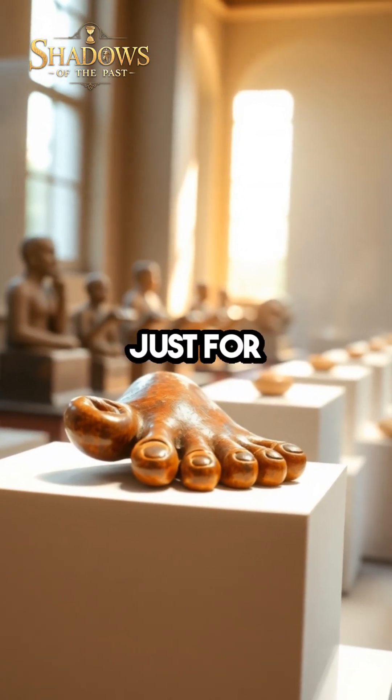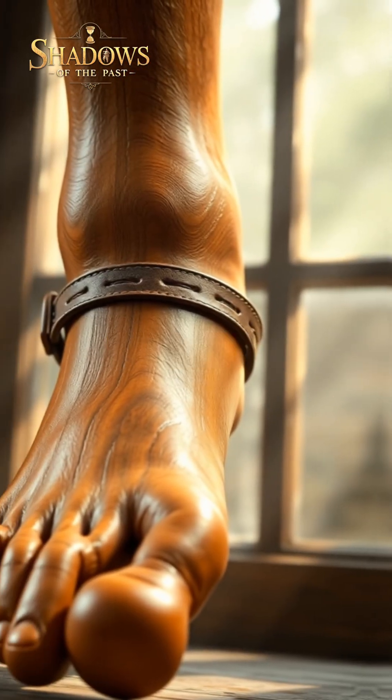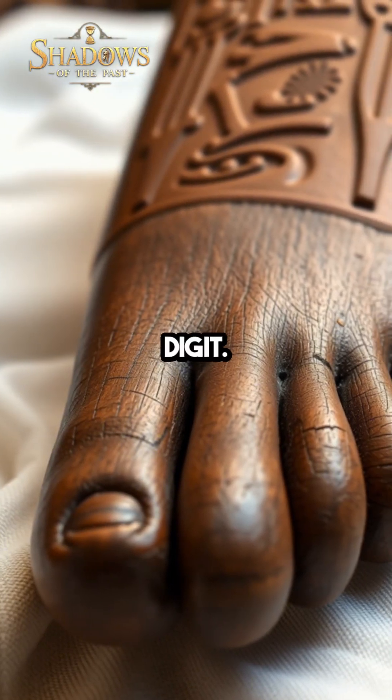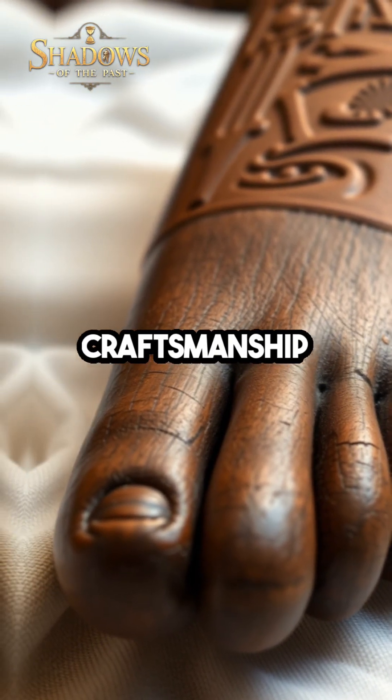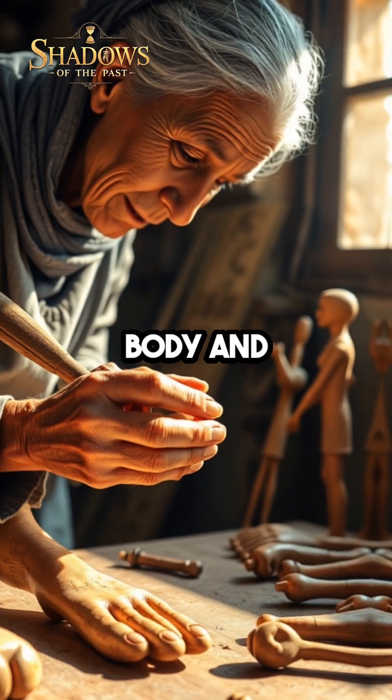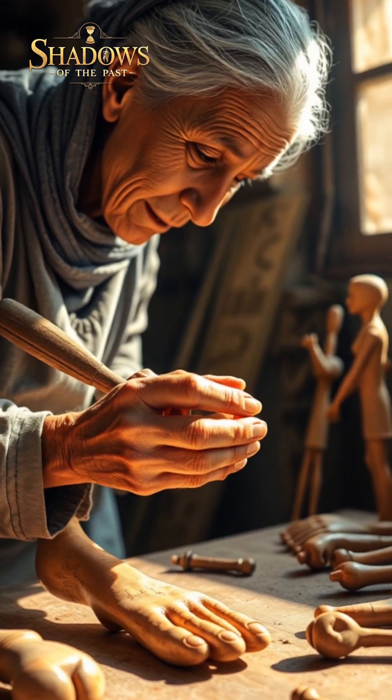This extraordinary artifact was not just for show — it was functional, offering its owner a way to walk more naturally despite their lost digit. The craftsmanship of this wooden toe reveals the Egyptians' remarkable understanding of the human body and their commitment to improving quality of life.